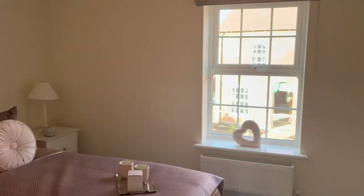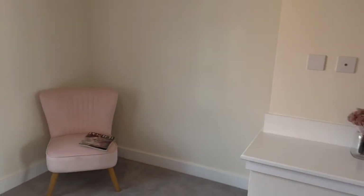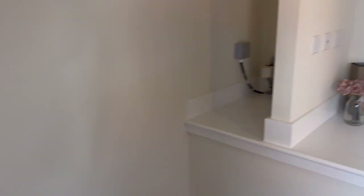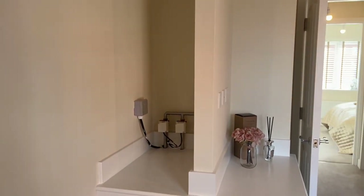We've got another double bedroom here with another big Georgian inspired window, a shelf to put all of your nice little bits, and also space here to install or fit a wardrobe.